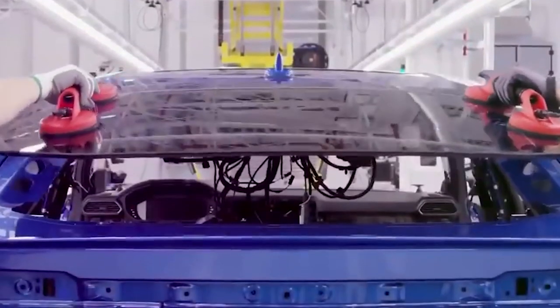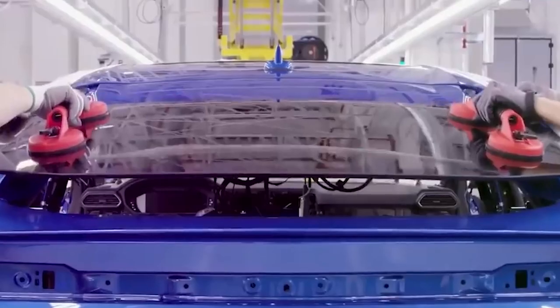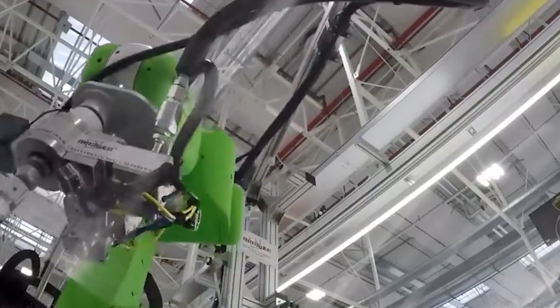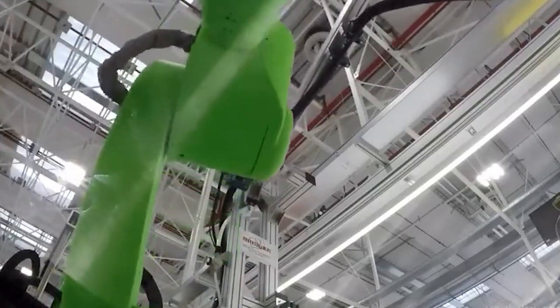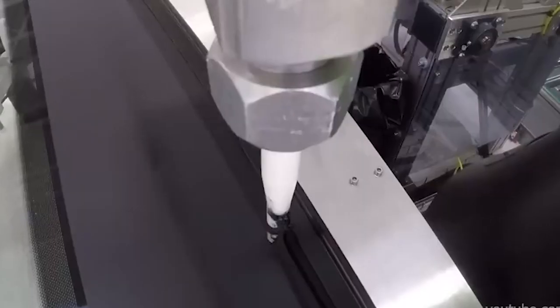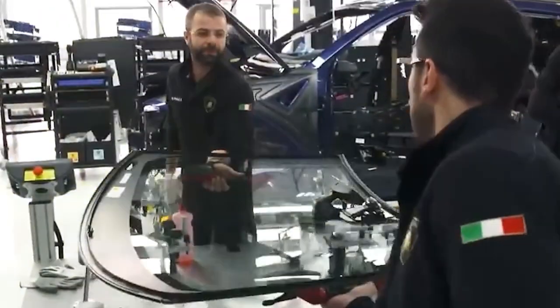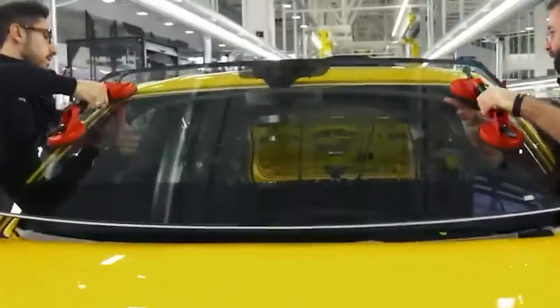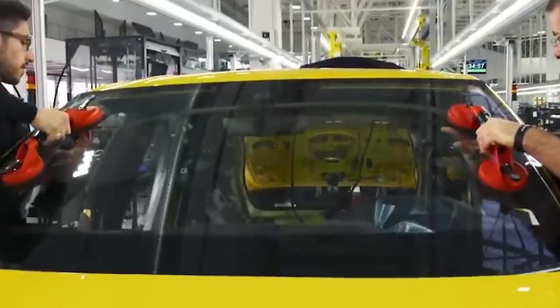Once the body has been constructed, it is sent to the welding station, where it is carefully welded together using advanced robots. These robots are programmed to follow a precise path, ensuring that every weld is accurate and consistent. The body is then inspected for any imperfections before moving on to the next step in the production process. The welding and body construction step is just one of many, but it is an important one as it lays the foundation for the rest of the car.